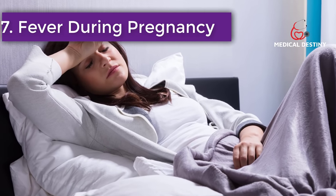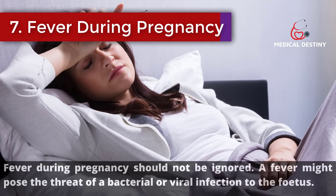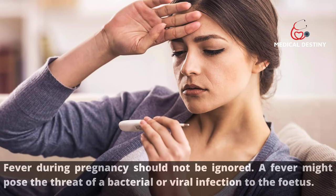Sign 7: Fever during pregnancy. A fever during pregnancy should not be ignored, as it might pose the threat of a bacterial or viral infection to the fetus.